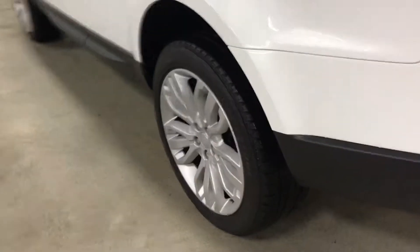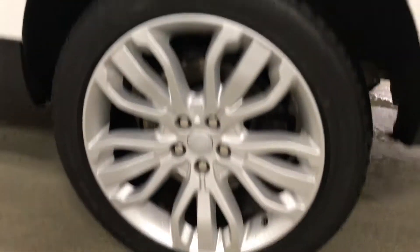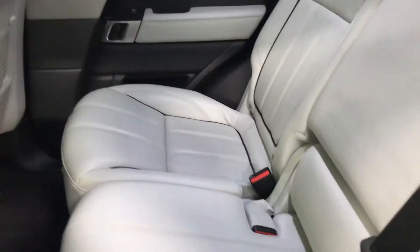All-weather mats in the back, very well kept. There's a great set of Bridgestone tires on the vehicle — you can get a shot of the tread here. All four wheels are in great shape with no curb rashing or issues. Beautiful white paint.